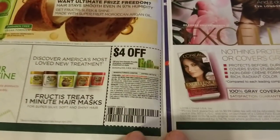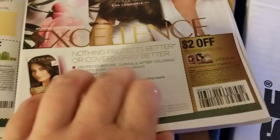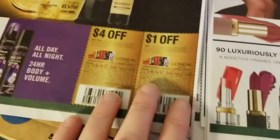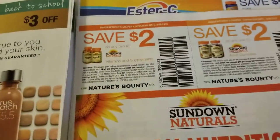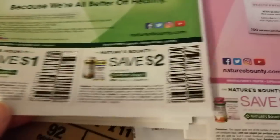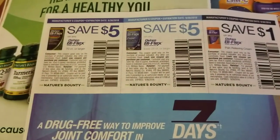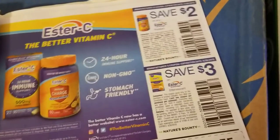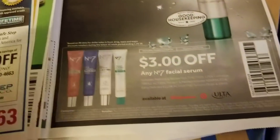So here's the first insert. We've got some fruit teas, L'Oreal hair color, L'Oreal shampoos, L'Oreal cosmetics, Sundown Naturals vitamin coupons, Nature's Bounty vitamins, more Nature's Bounty vitamins, OsteoBiFlex coupons, Ester-C, two dollars on Crest toothpaste, and a No. 7 facial serum coupon. Okay, so that was the first one.